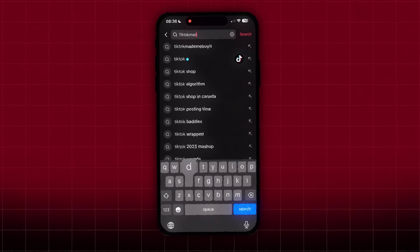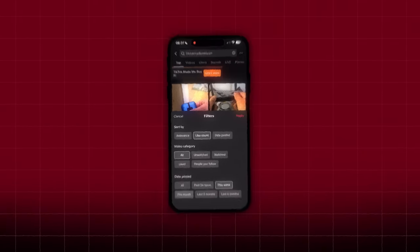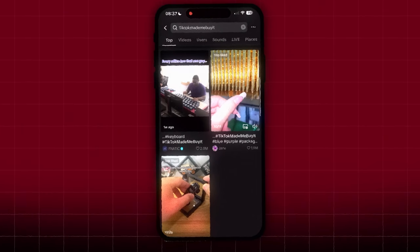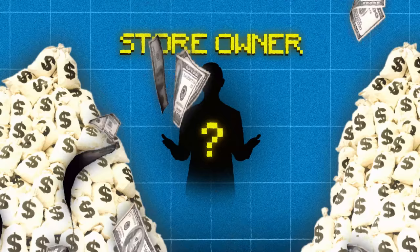If you prefer free product research, start by going on TikTok and searching for a hashtag like TikTok made me buy it or Amazon finds. Hit the three dots in the top right corner and filter by the most popular TikToks from the past month or even week. Doing this will make TikTok show you products that are recently trending. As you can see, there are a lot of attention-grabbing products with hundreds of thousands of likes — a clear indicator that whoever is selling this is probably making a ton of money.